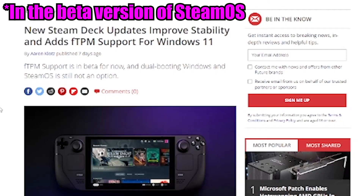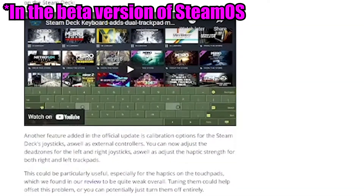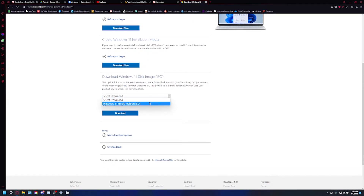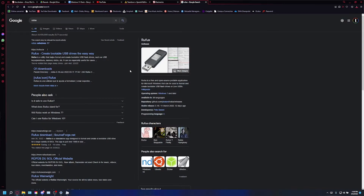First things first, we need to know what version of Windows we're installing exactly. Steam has officially released an FTPM BIOS update for the Deck, and with all the optimizations that Windows 11 made for touch screen users, I think that's the way to go. Unfortunately, the Steam Deck doesn't support the tool we're going to use for this, so you'll have to go to the library or borrow a friend's Windows machine if you don't have one yourself. Once you have that, go to Microsoft's website and download an ISO for Windows 11. Then download the USB imaging tool, Rufus.